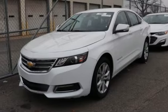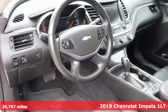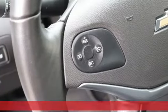Here's a 2019 Chevrolet Impala. Form and function come together in this Impala creating an aerodynamic masterpiece. Simply put, it looks good.